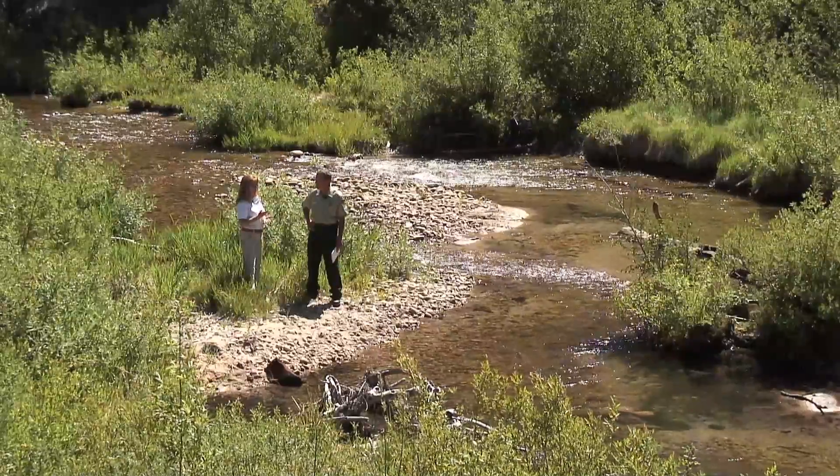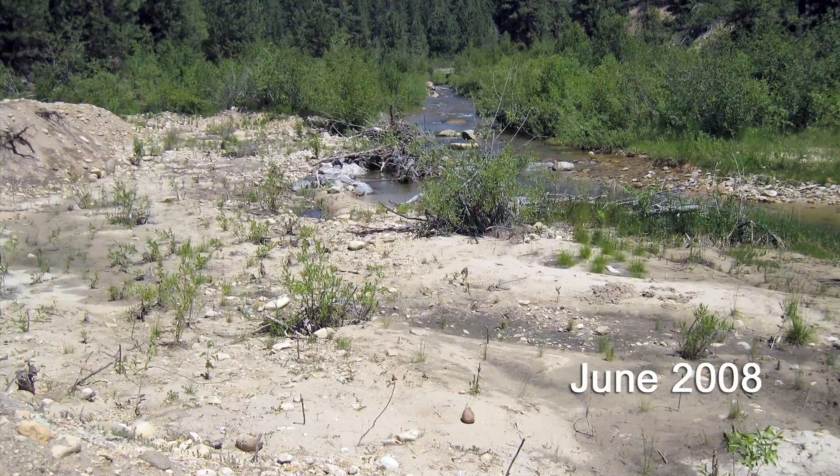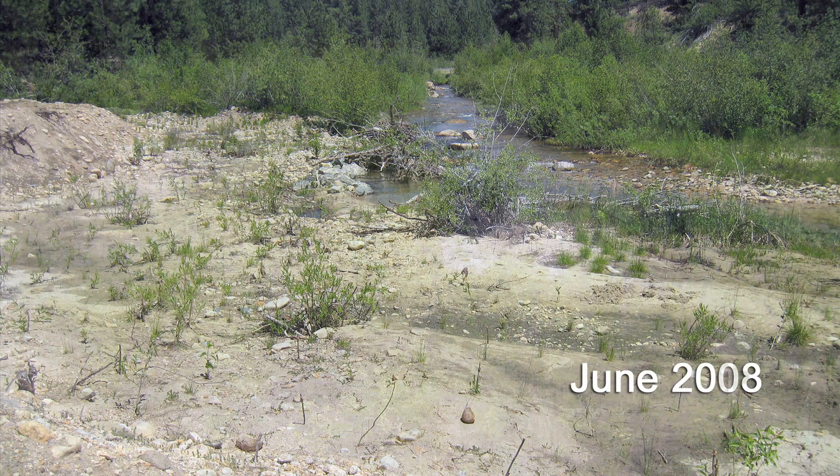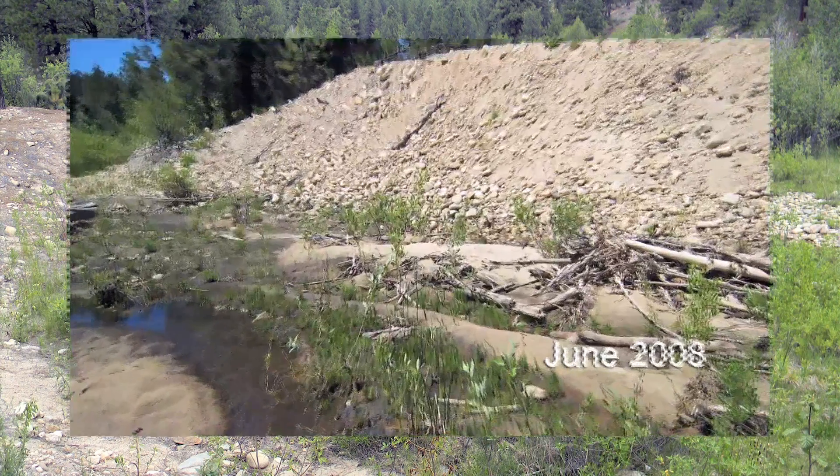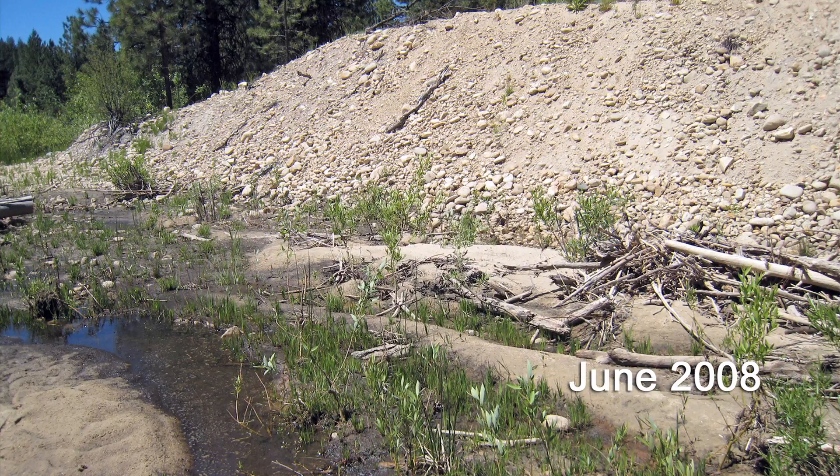The science is showing it's working. And the photo points really speak for themselves — we're going to share some before pictures because the after is quite dramatic now. I couldn't even find the same photo points; I had to really look because it looked so different over time.